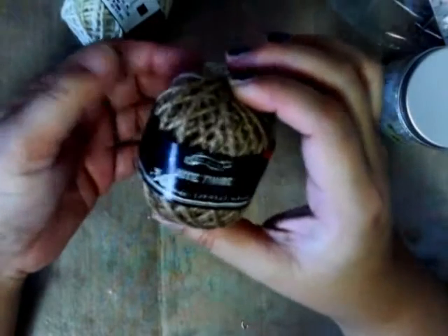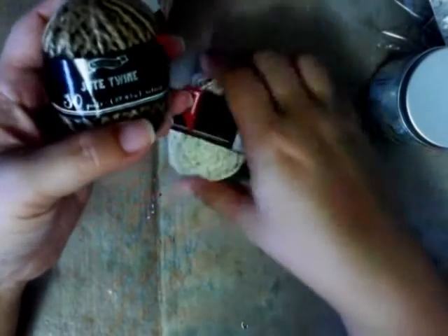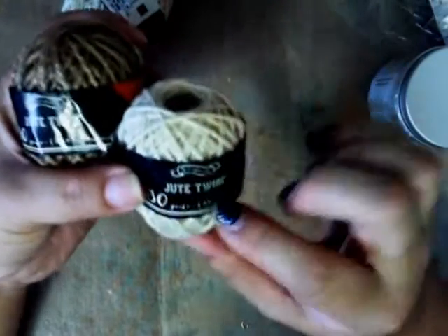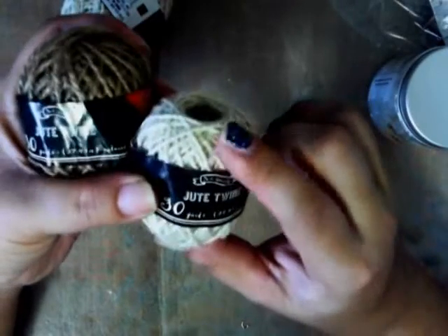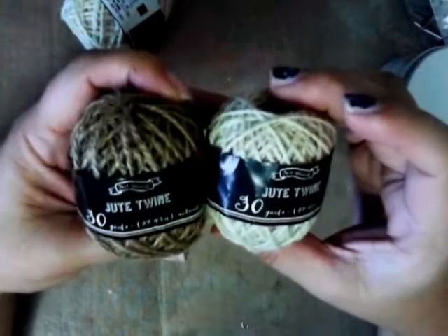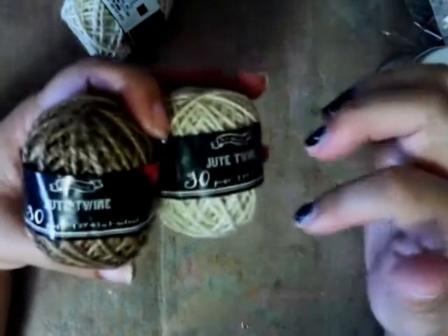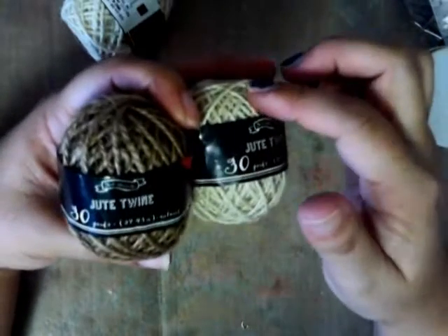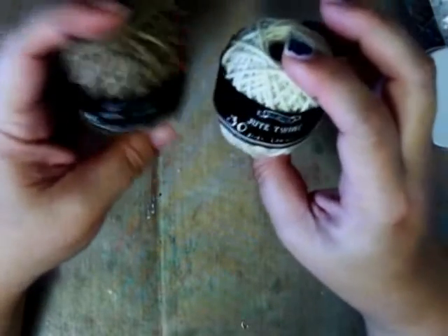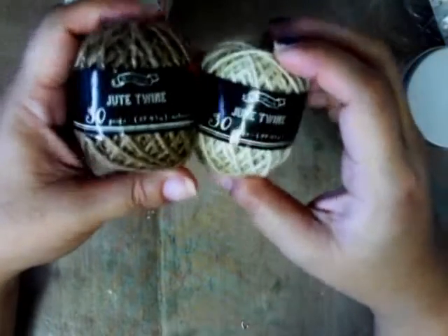This is jute twine — they had it in the summer too. I actually liked the summer colors better, like pink and light blue, but now they have Halloween and fall colors. I picked them up anyway. One is a cream color and the other is a burlap-looking color. It's a little thicker than American Crafts twine, which I like because sometimes you want thicker twine and sometimes you don't. They were only a dollar so I grabbed a couple for me and a couple for friends.